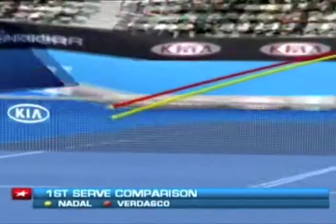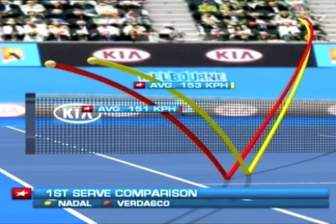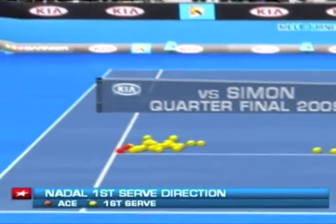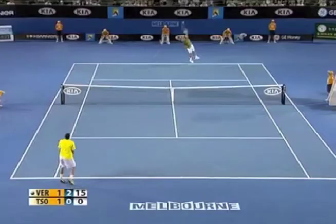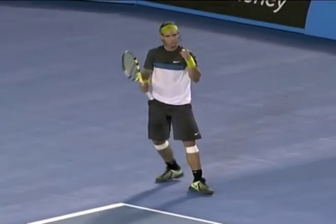Both favour the heavily sliced serve out wide to the left court, especially when up against right-handers, as it forces the opposition out of their comfort zones and opens up the court beautifully for them thereafter. And both used it to great effect in their quarter-final matches — Nadal doing so even though Gilles Seymour has a stronger backhand, and Vadasco exposed Joe Wilfrid-Songer's weaker wing throughout their four-set encounter. And both love to try and hit as many forehands as possible when playing from the back of the court.